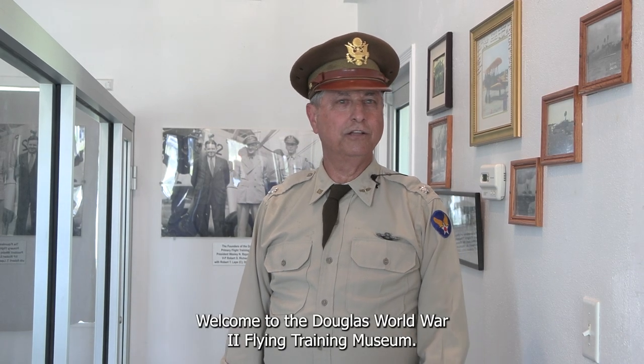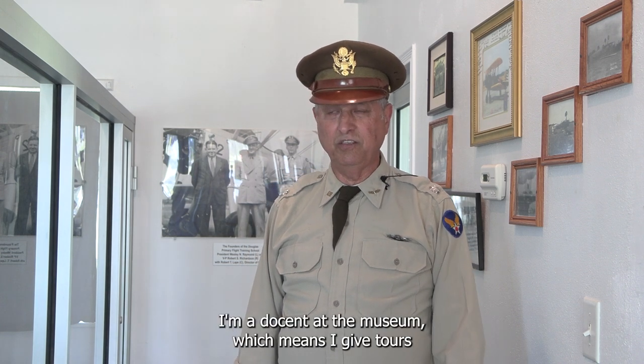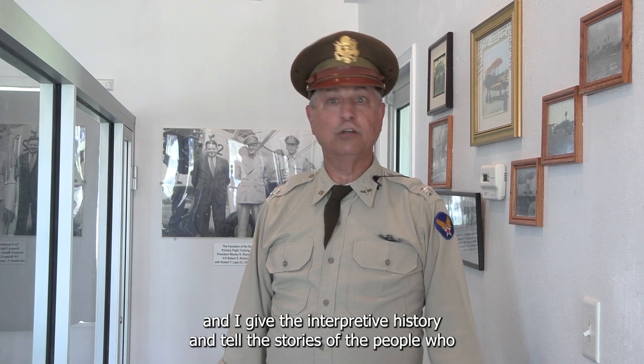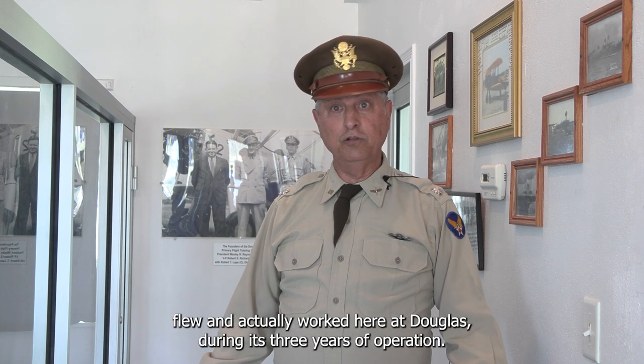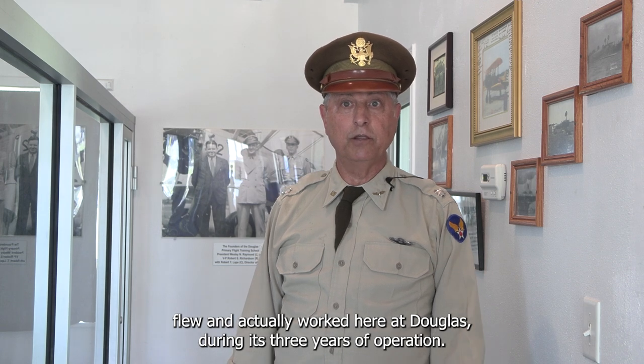Welcome to the Douglas World War II Flying Training Museum. My name is Tim Oliver. I'm a docent at the museum, which means I give tours and interpret the history and tell the stories of the people who flew and worked here at Douglas during its three years of operation.